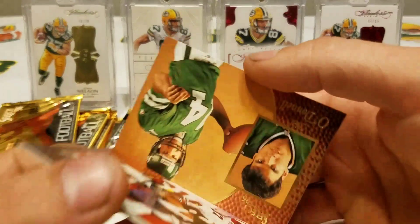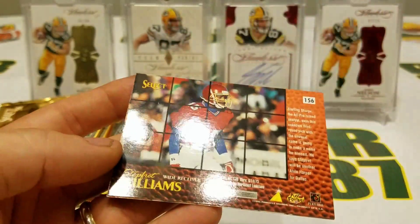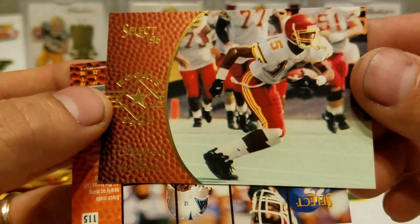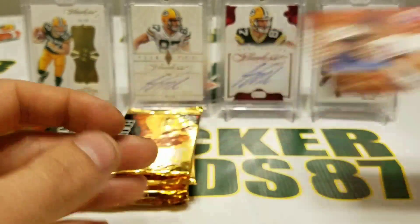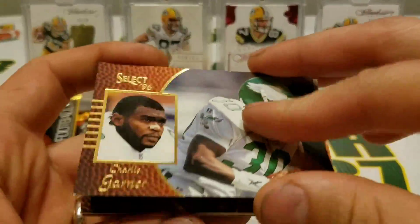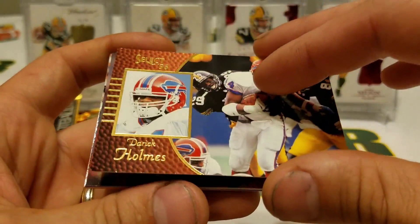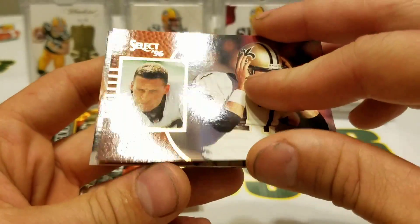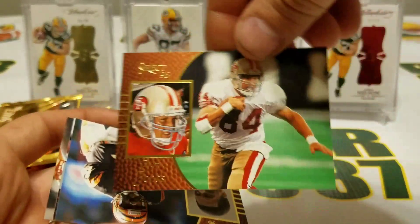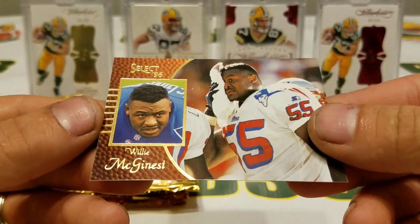All right, well this was all worth it then, that was awesome! Neil O'Donnell, Larry Centers, Barry Sanders, Seferit Williams, Bruce Smith — Bruce Smith was one great lineman. Charlie Garner, Aeneas Williams, Derek Thomas, Derek Holmes, Jim Everett, ooh — Terrell Davis! Brent Jones, Jeff Blake, Harvey Williams, and Willie McGinnis.